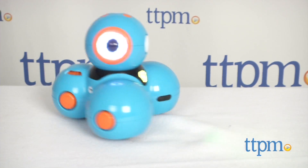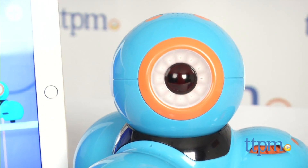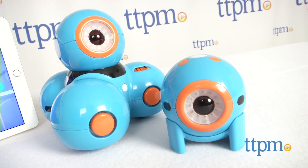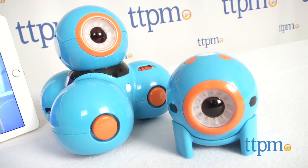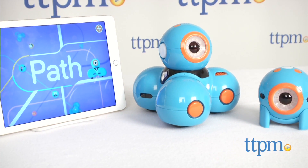We're about to teach a new robot new tricks. Hi, I'm Chris the Toy Guy from TTPM, and this is Dash, the sensational robotic pal from Wonder Workshop that will engage kids in all kinds of creative play that also introduces them to the concepts of coding and systematic learning, all in the context of excellent immersive play.